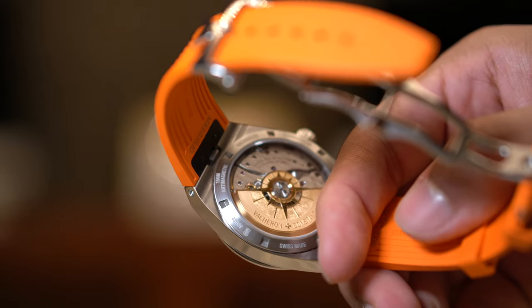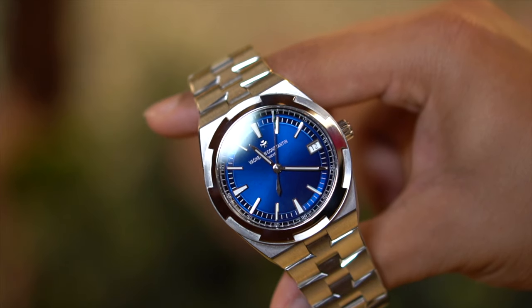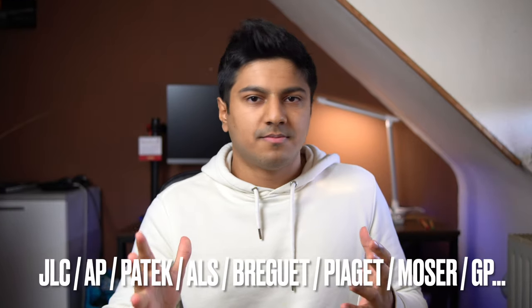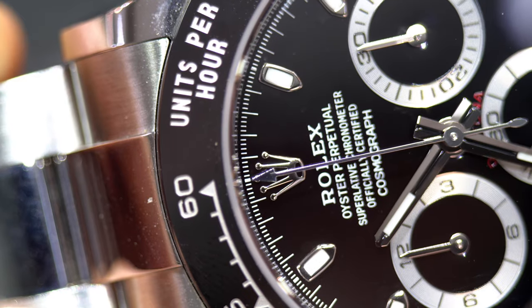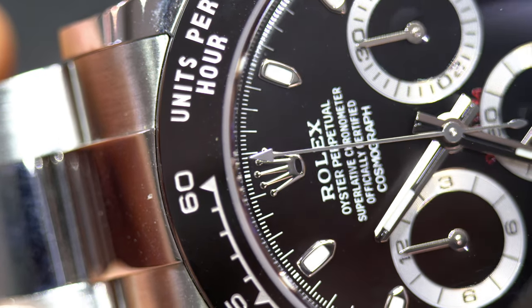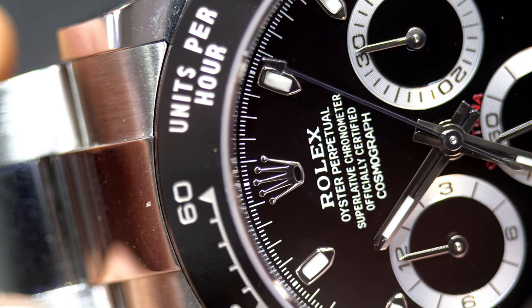Right now you can still get the Overseas around $50,000, and to me that represents so much more value than a Daytona — especially considering the movement, history, heritage, and aesthetics. The VC is a stunning watch and I would pick it any day over the Daytona at a similar price. There are so many other companies with watches that retail higher than the Daytona but sell for less, with more complications and variety. At the end of the day, the Daytona is just a well-executed chronograph — a lot of the appeal is the hype.